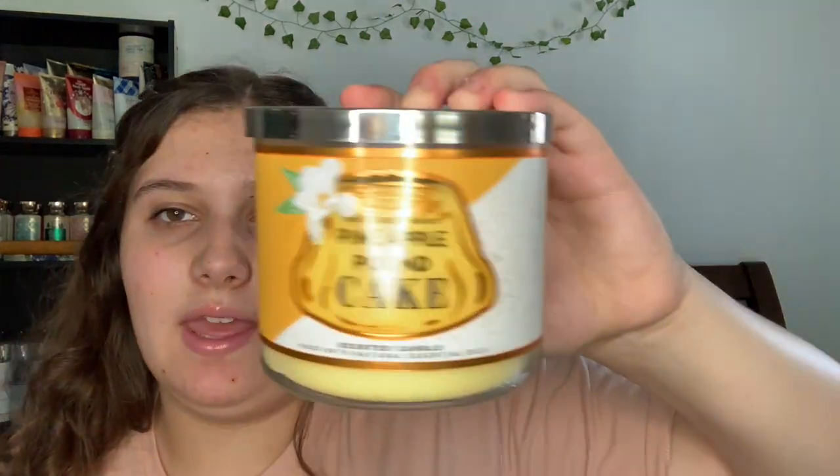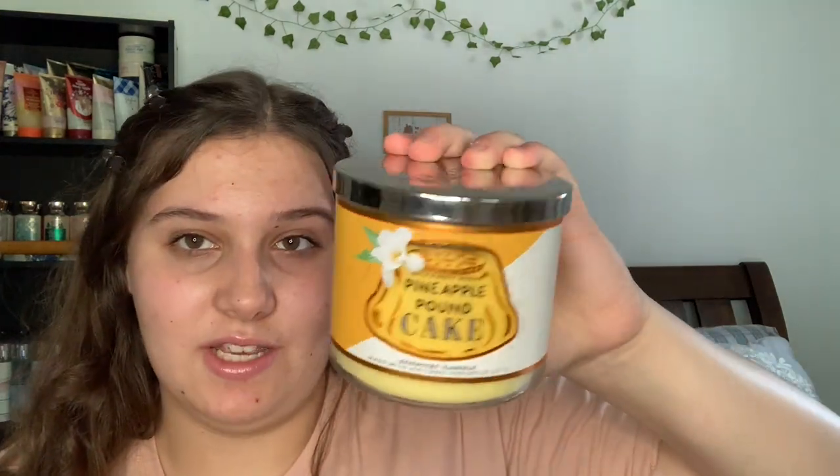I also have Pineapple Pound Cake. A lot of people didn't like this one, but I absolutely loved it. The notes are fresh pineapple, sweet vanilla pound cake, sprinkled with powdered sugar. It looks like a strawberry pound cake base without strawberry, just with pineapple added. It smells like pineapple upside down cake, and the packaging is super cute.